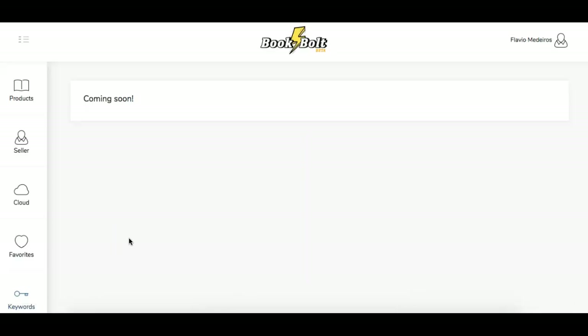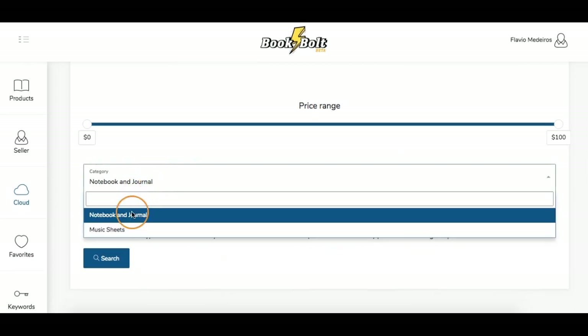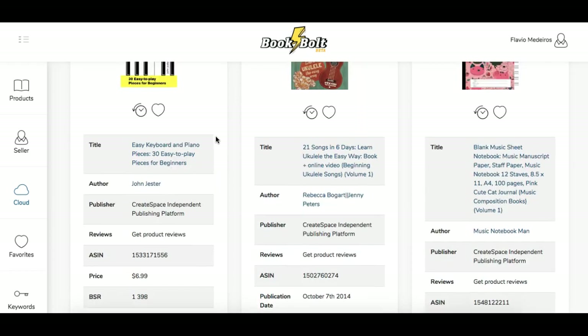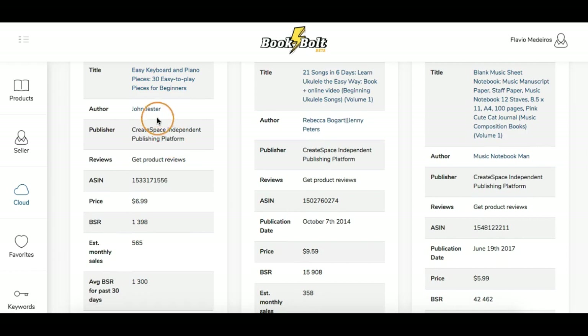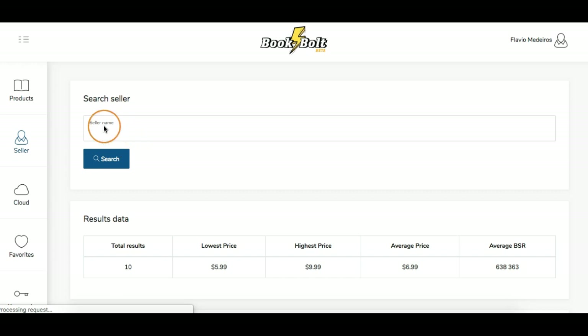Over in the keywords area, that is a feature coming soon to Book Bolt — I'm pretty sure they're rolling it out very soon and I'll update this video once it's out. For right now, the cloud is what you use when you have no idea what you want to do. Let's click 'music' and do that one. We did journals and notebooks before, but now music — this is giving some different ideas.